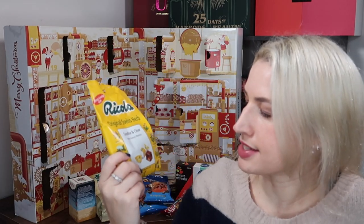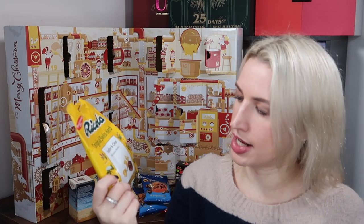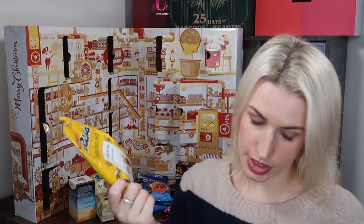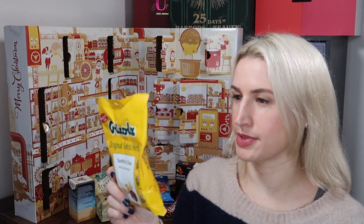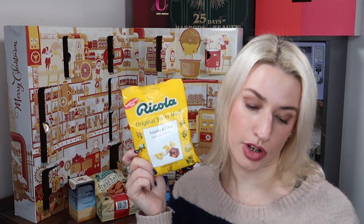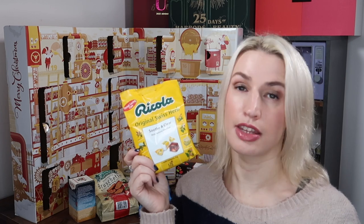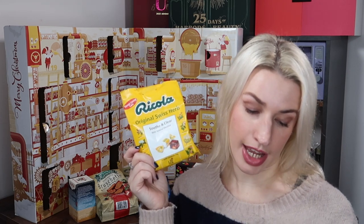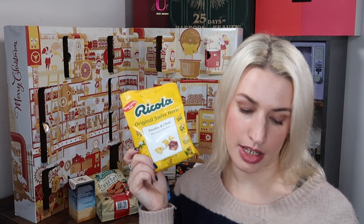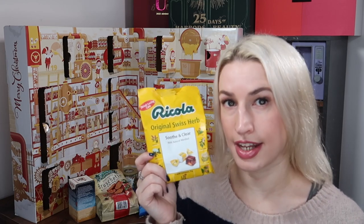Day thirteen — a little bag of Ricola herb lozenges. I've never tried these before. You'll either get the soothing clear with natural menthol, which is the original, or the honey lemon echinacea. They retail at £1.49 and it's 17 herb lozenges, 75 grams. Ricola swear by the nurturing effect of Swiss herbs cultivated in the Swiss Alps, blended into their secret 13-herb mixture and turned into soothing cough drops — with added menthol, lemon juice, and echinacea. Available at Holland & Barrett, Sainsbury's, and Tesco online.